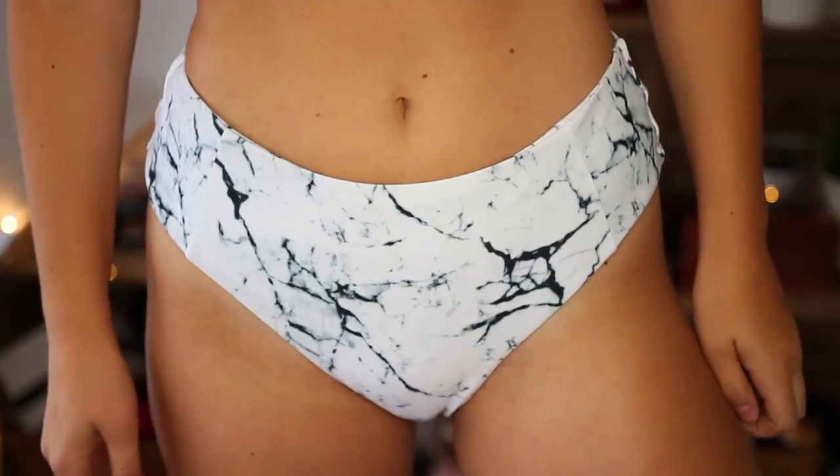Next I have this marble bikini — it's also a bandeau style and high-waisted. I got it in a size medium but I think it's a bit big, so I might give it away to one of my friends.